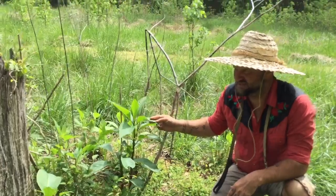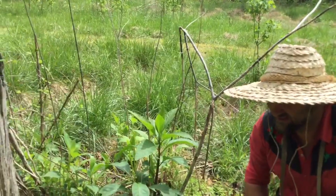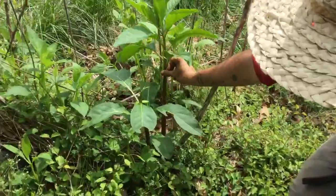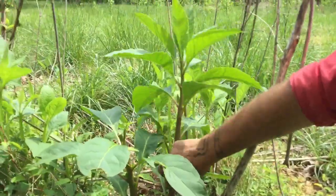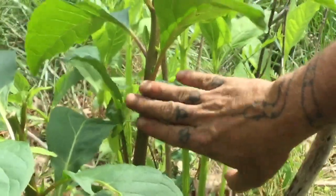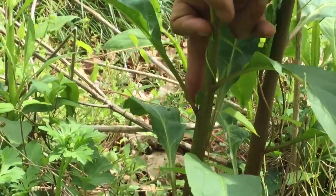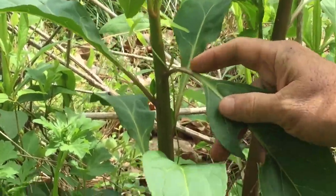Pokeweed is kind of a hard one to explain how I know it. It's one of the only plants I know of that is known for edibility, medicine, and being poisonous — it's all three. I look for this big stout stem that feels kind of juicy, almost like a jewelweed stem if you're familiar with that. And it's often reddish. You can see it here, and the red will go right into the leaves at the base.